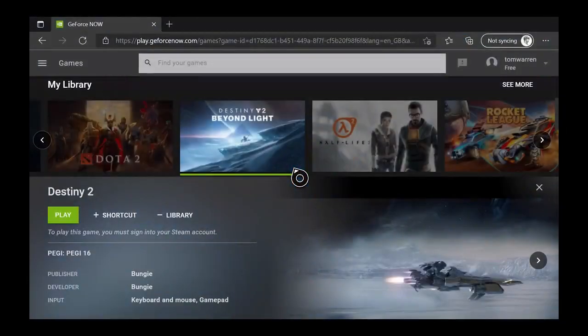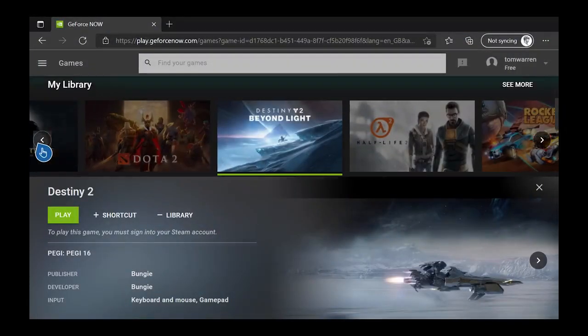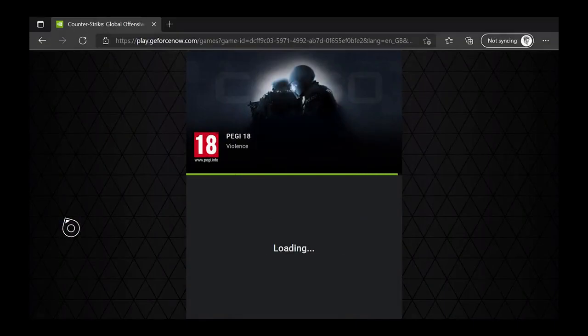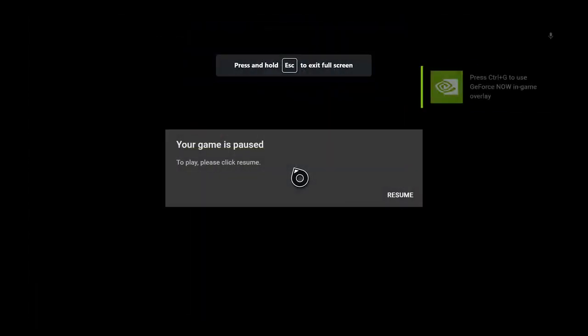Hey guys, NVIDIA's GeForce Now service now finally supports the Microsoft Edge browser on Xbox, which means you can stream PC games like CSGO, Dota 2, and all those sort of things that are in your Steam library on your Xbox.